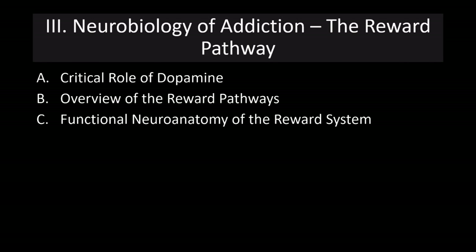We'll start with the reward pathway, beginning with the critical role of dopamine. This is often called the dopamine system or the dopamine reward system. We'll provide a brief overview of the reward pathways, and then finally talk about how this all works in discussing the functional neuroanatomy of the reward system.